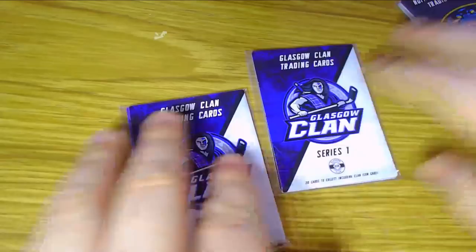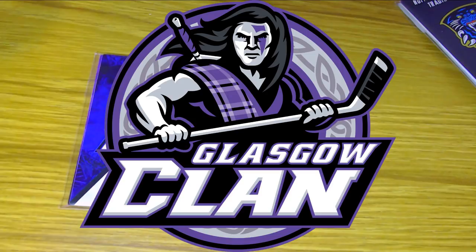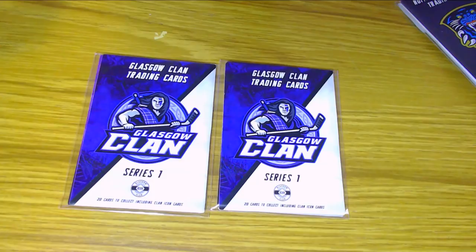I want to start with the Glasgow Clan Series 1 packs. For those of you who have never heard of this team, perhaps watching from overseas, the Glasgow Clan are a team based in Scotland who recently underwent a rebranding this past offseason with a new logo and team name. They were originally called the Braehead Clan and the team still plays in Braehead, but the name was changed to Glasgow in order to become more recognisable, as more people know about Glasgow than Braehead.